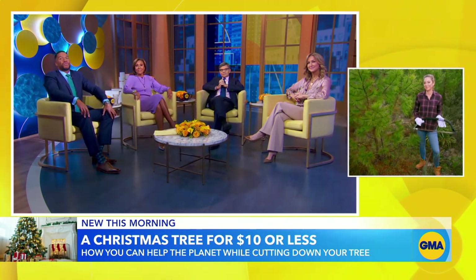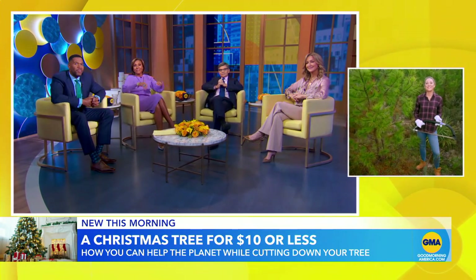As many people start to deck the halls, there's one way you can get your Christmas tree for as little as $2, and you can help the planet while you're doing it. Ginger is in the Ocala National Forest in Florida to tell us all about it.